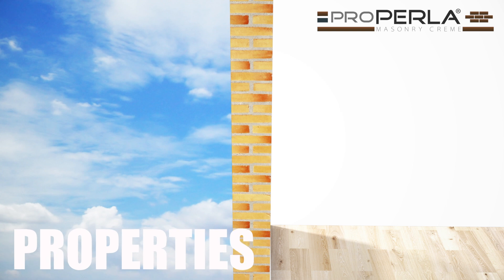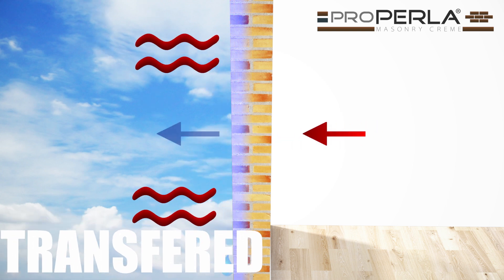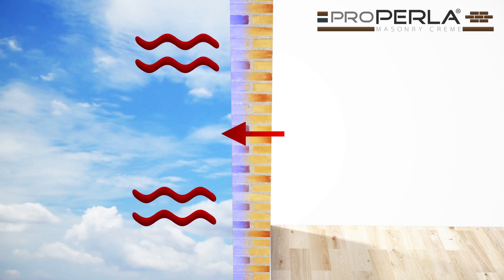Porous building materials such as natural stone, brick, solid brick, etc. normally have good insulating properties, but if the pores of a wall collect moisture, more heat is transferred than would be possible if the cavities were filled with air.